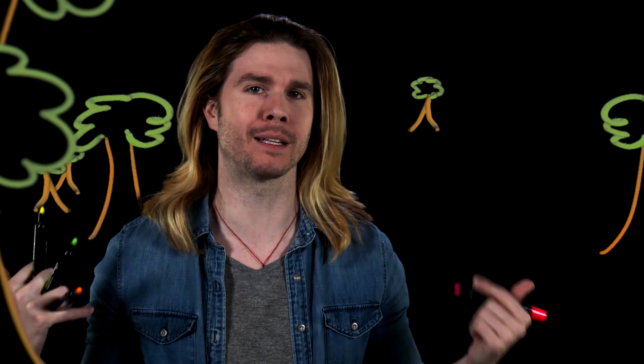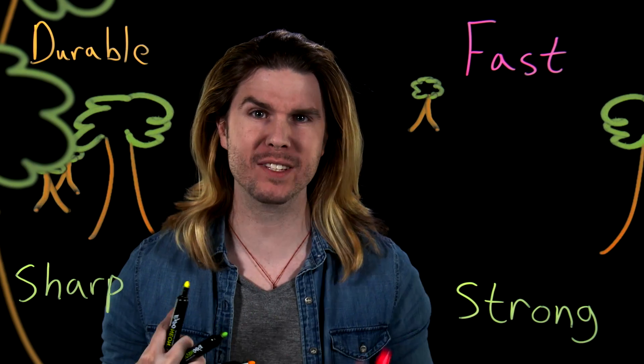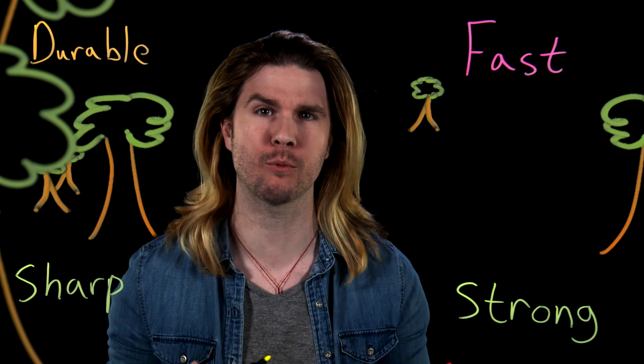Let's set up a hypothetical scenario. Say we are some kind of super villain and we want to defeat Wolverine — maybe we fundamentally disagree with how veiny he is in all the movies. If we tracked or lured Wolverine to some location, I see four main advantages of his that we would have to contend with.